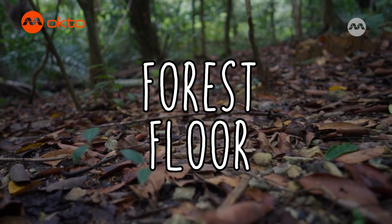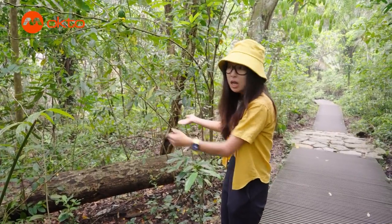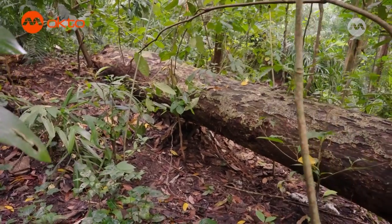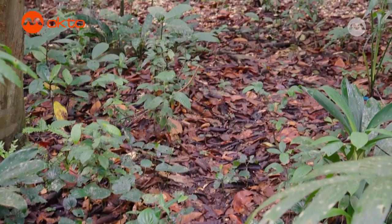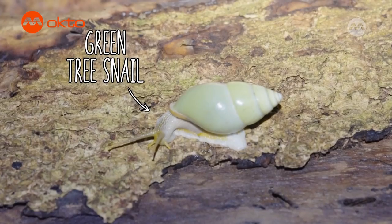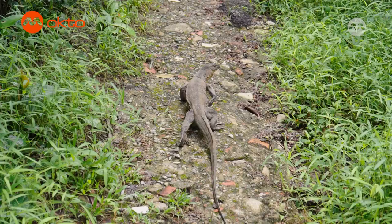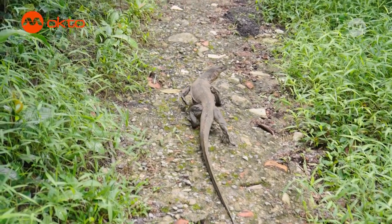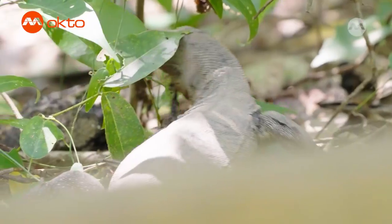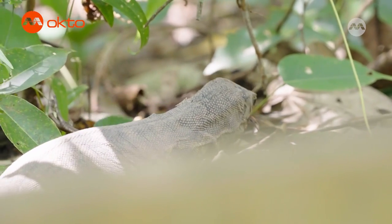The forest floor is the darkest of all forest layers and anything that falls from above will end up here and decay quickly, just like this log here. Leaves, fruits and even dead animals can be found here, providing an important food source for both scavengers and decomposers. Scavengers are animals that consume other dead animals. One of the scavengers you can find here is the monitor lizard. Even though it actively hunts for its own food, whenever there is a dead carcass around, it means free food — it will happily tear the carcass into smaller pieces and consume what it needs.